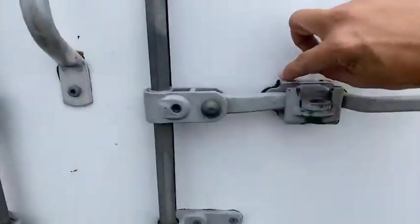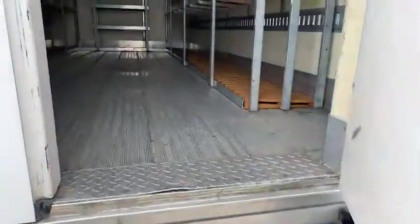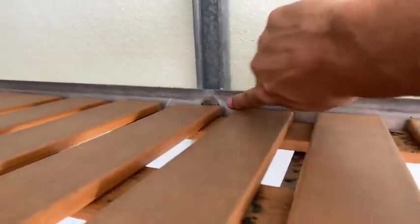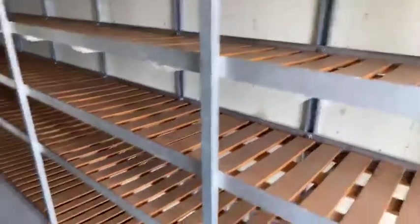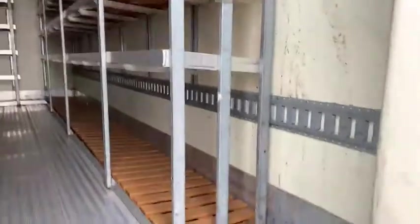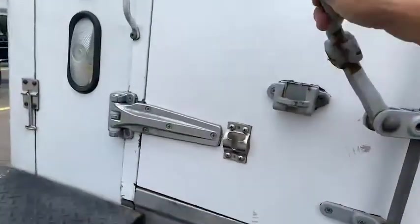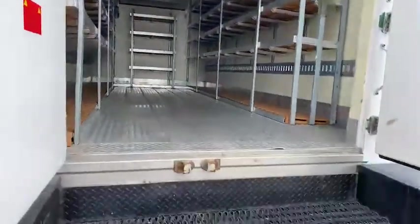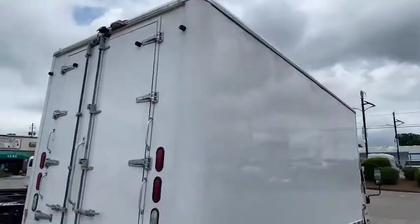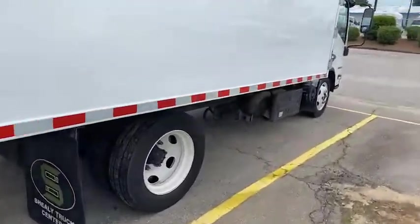This truck had a wrap on it, which is why the body is in such good shape. Inside the refrigerated body it's about 60 degrees — much better than outside. The shelves are adjustable; you'd loosen these bolts and channels and they can go up or down, or be removed from the posts. There is a single row of e-track along the bottom. It has barn doors, and the unit does have electric standby so you can plug in 220 at the warehouse.